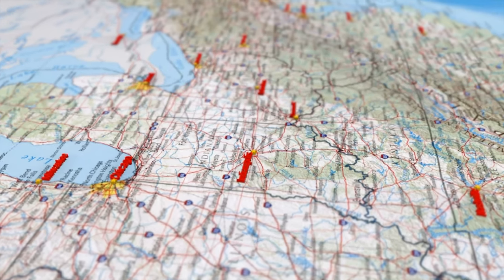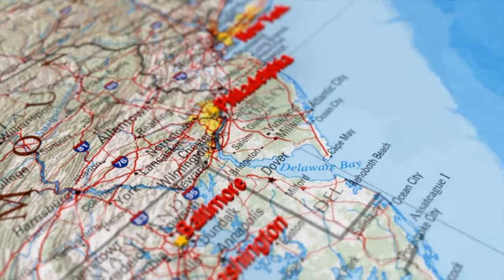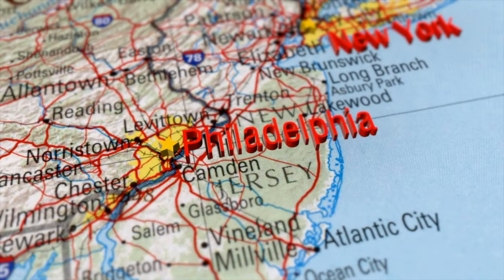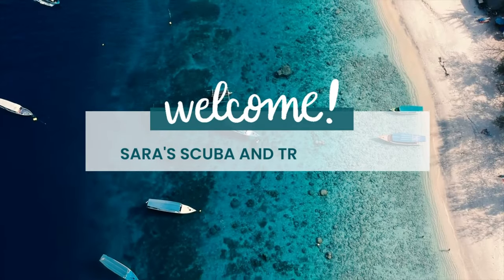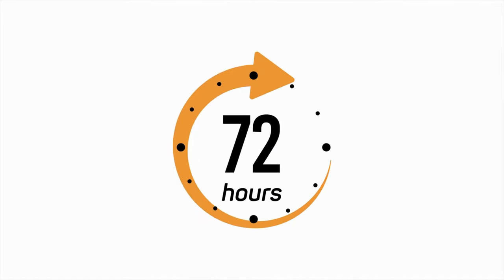So you only have a short time to spend in Philadelphia. You might be asking yourself, is it worth it? How much can I really see and enjoy in this city? Welcome to Sarah's Scoopin Travel Channel. In this video, I want to share the top sites you can easily fit into a 72-hour trip.